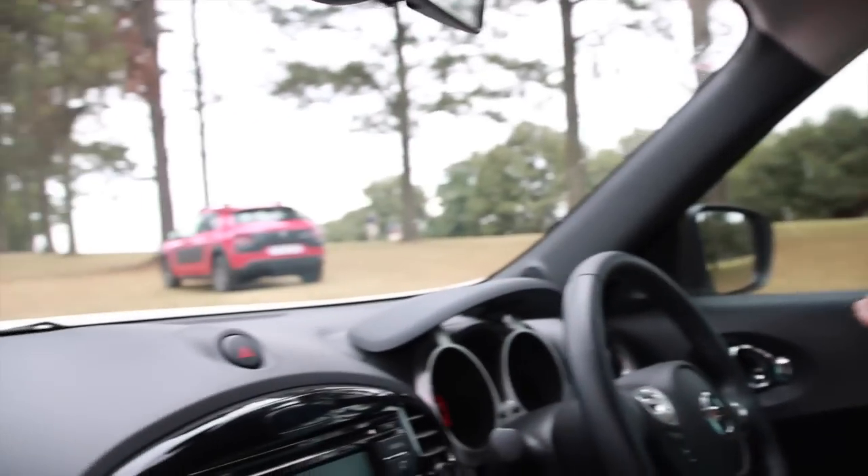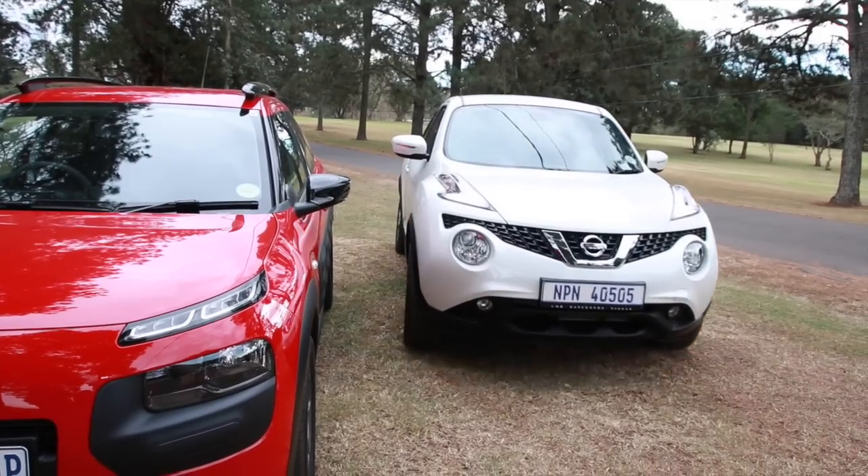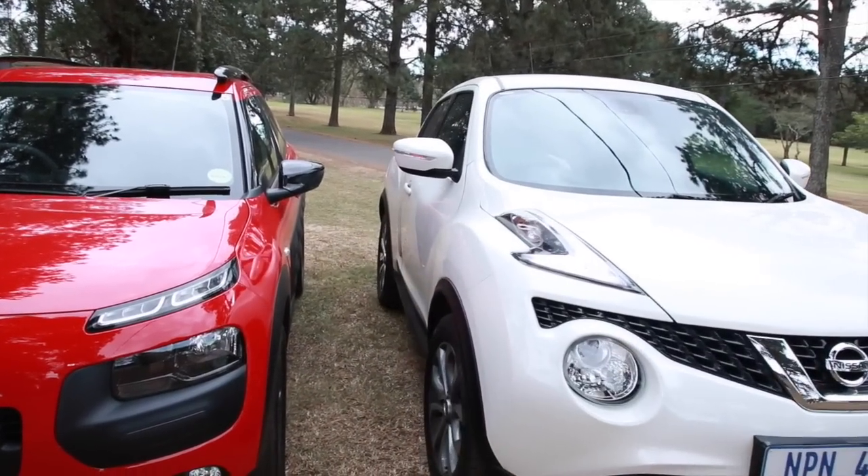That there is the Citroen C4 Cactus. And apart from a very futuristic design, it's got quite an interesting party piece, which if you haven't seen in action, I'm going to demonstrate for you now. It's called air bump technology.